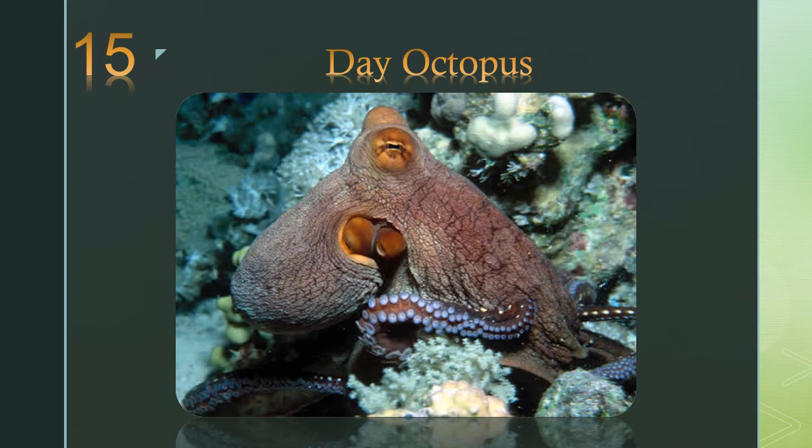Number 15: the day octopus. As it moves across the seabed it makes changes in its coloring and appearance to match the substrate beneath.